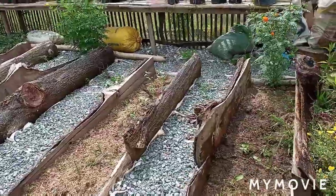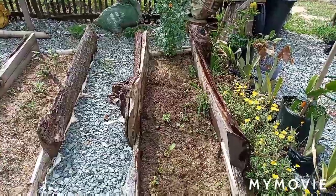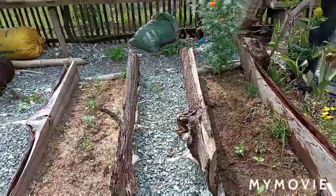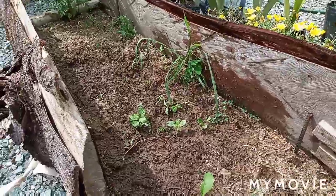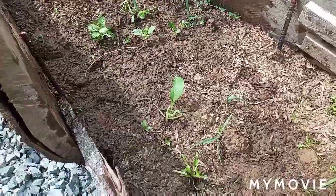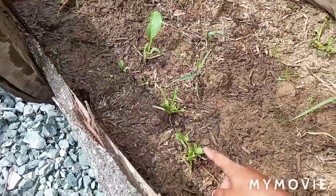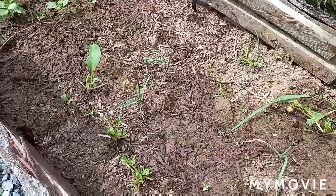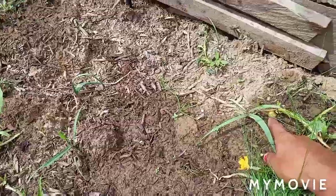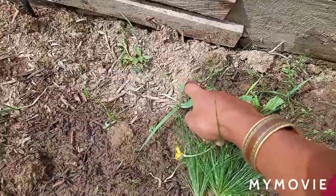Last time the radish really grew big and there were a lot of leaves, but look what happened — the rats ate it. There are a lot of rats in here. You can see the radish here, but it was eaten by rats.